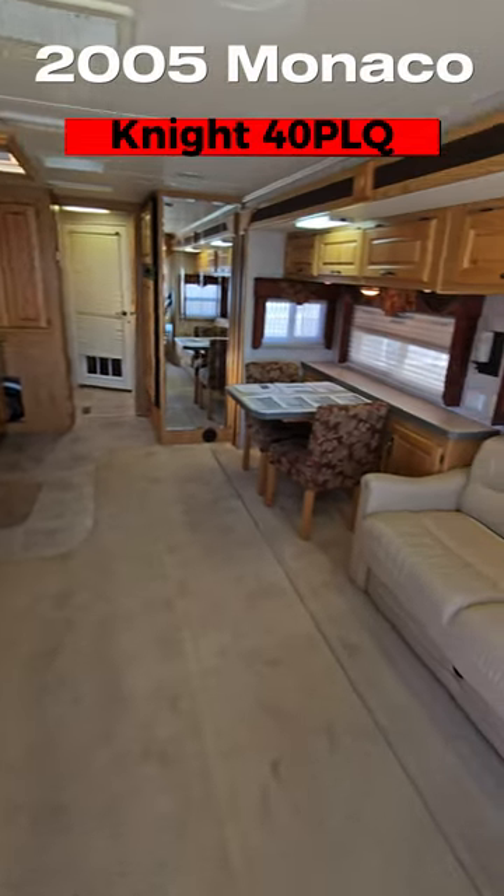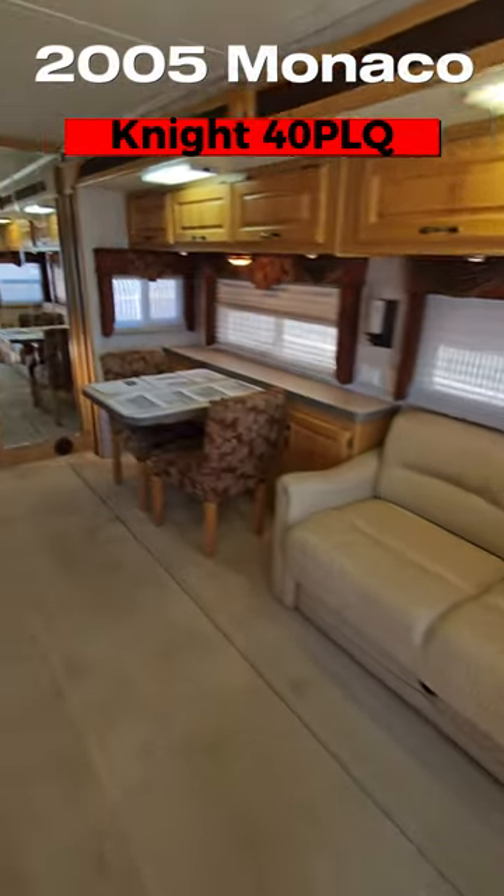You guys got to see this bedroom in this 2005 Monaco cabin we just took in. Quad slide, 40PLQ — one of the most unique bedrooms I've ever seen.